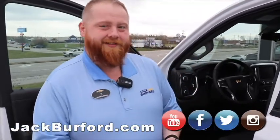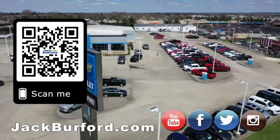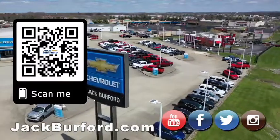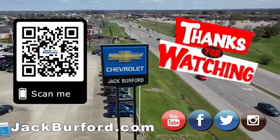Thank you, JJ. Thank you — I'm going to move on to the next one. Why would you buy a vehicle anywhere else? Make sure to visit us at JackBurford.com and subscribe to our YouTube channel.